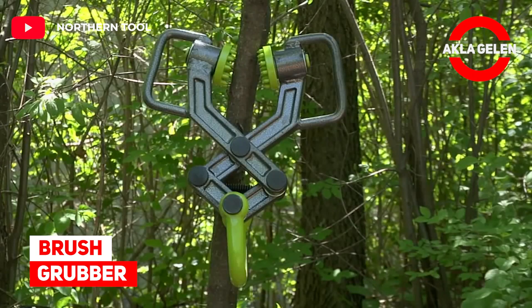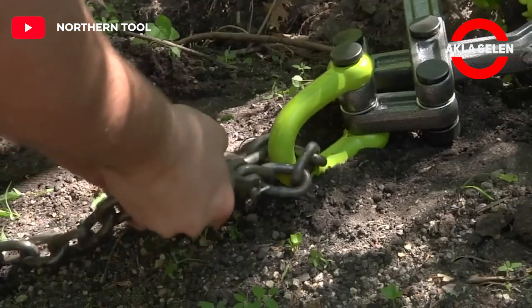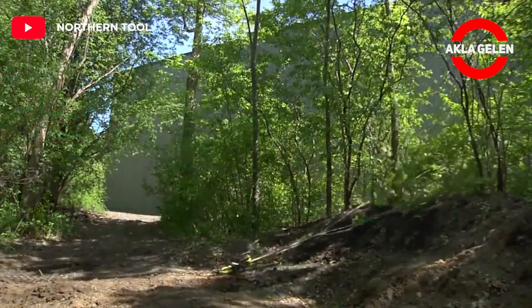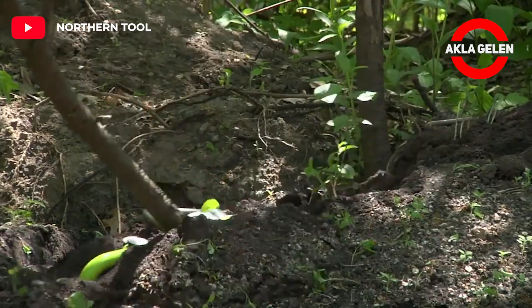Brush Grubber. Built for the most extreme conditions, this tool is an easy and convenient way to clear trees without leaving roots.